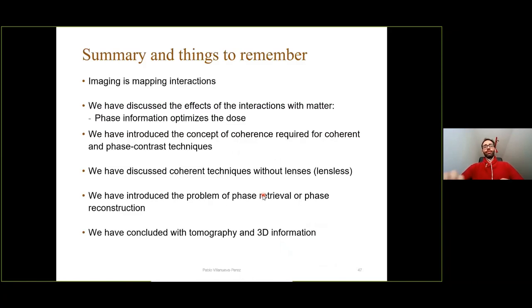In summary: imaging is mapping interactions. We discussed the effects of X-ray interactions with matter and motivated why it's important to optimize dose by exploiting phase instead of absorption contrast. We introduced the concept of coherence required for phase contrast techniques, discussed lensless coherent techniques in near-field and far-field regimes, introduced the phase problem and how to solve it, and showed how to retrieve 3D information from 2D measurements.